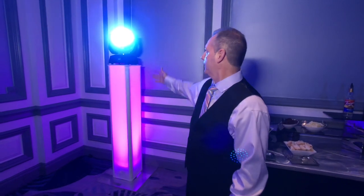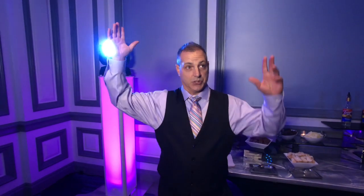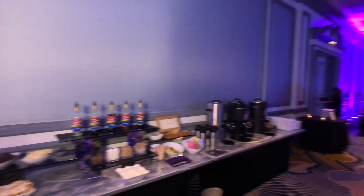We set up what we call a color wash, and you can see it's on a stand right here. The light kind of splashes the whole ceiling. We got four of them set up so you can see how much color is in this whole room right now.